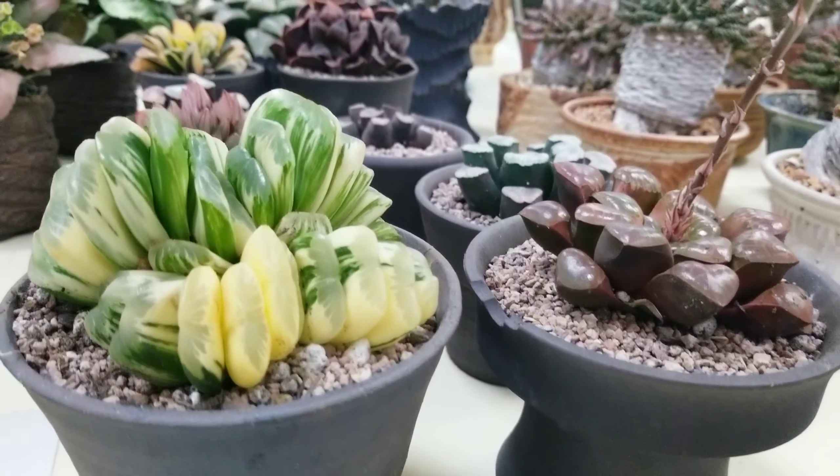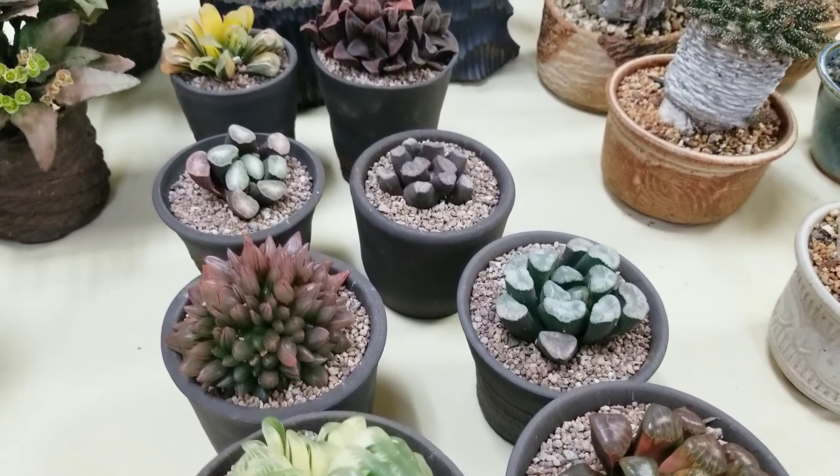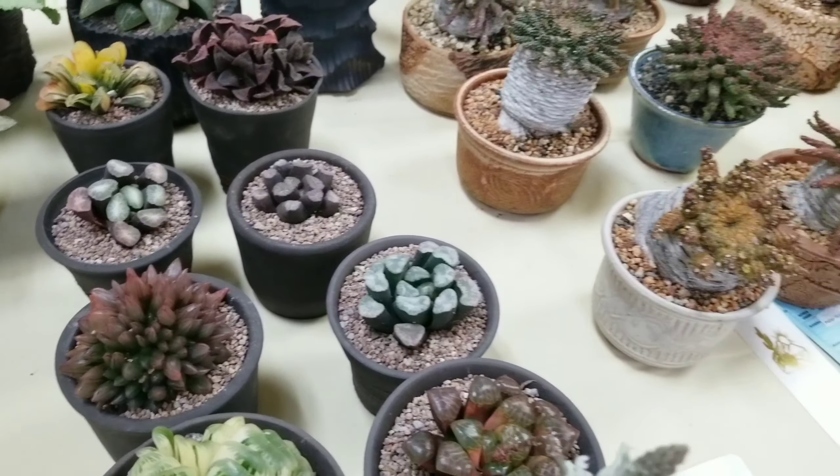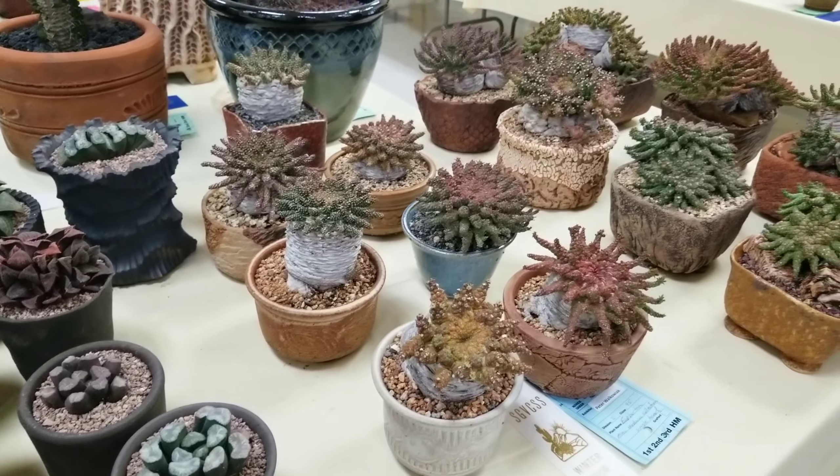And there was another table for haworthias, including this beautiful variegated specimen and some other really large ones too. And then there were these weird sea urchin-looking things.